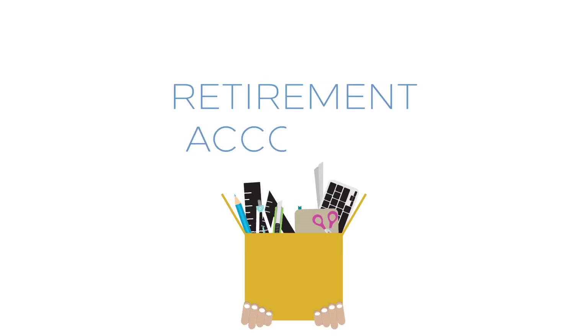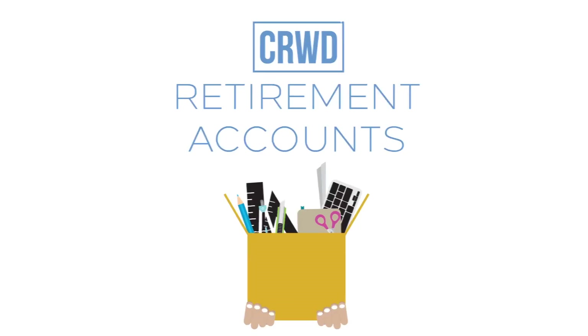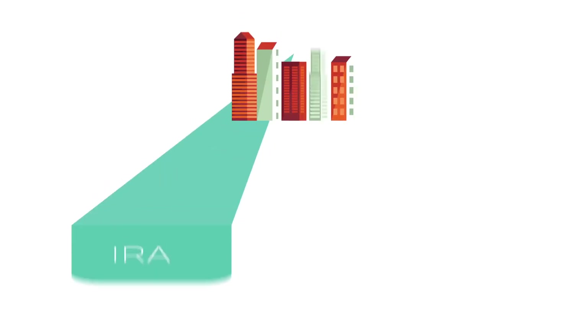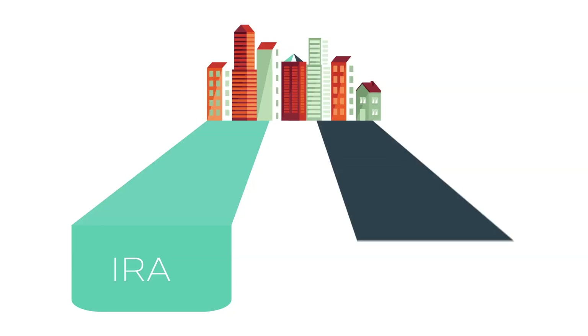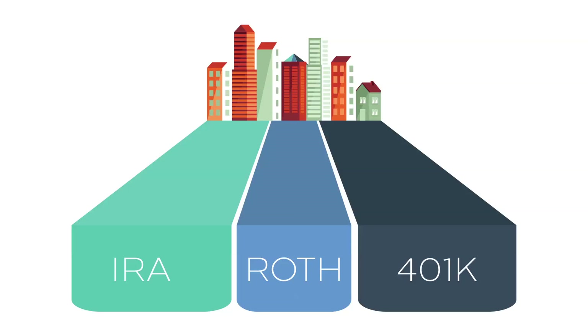Today we're going to talk about taxes and the different account options CRWD offers. Retirement accounts are great for investing because the monthly interest that CRWD pays out can compound tax-free. You can earn interest on your interest if you reinvest it. Through our partnerships with custodial providers, we offer self-directed IRAs and custodial and solo 401ks, either Roth or traditional. Let's briefly review the differences between each account.